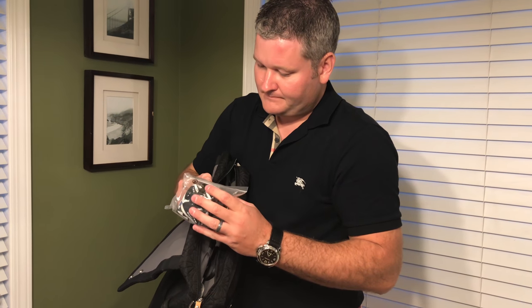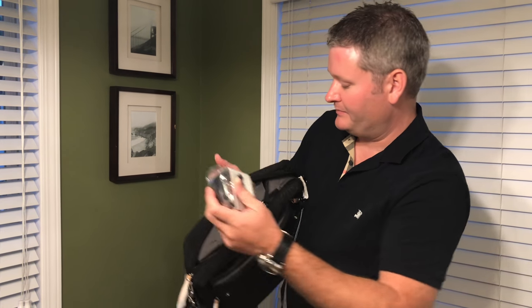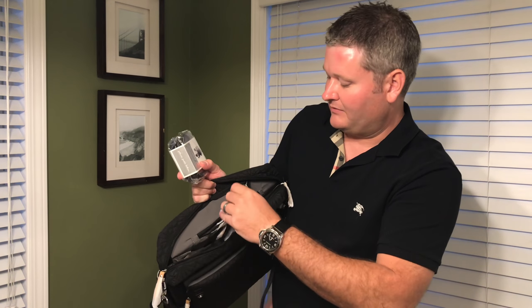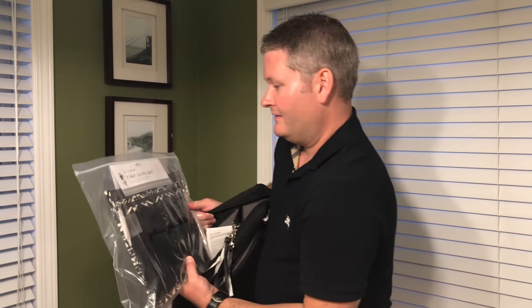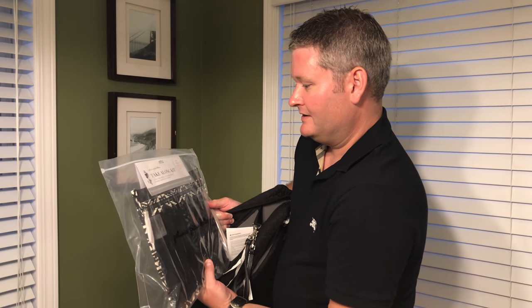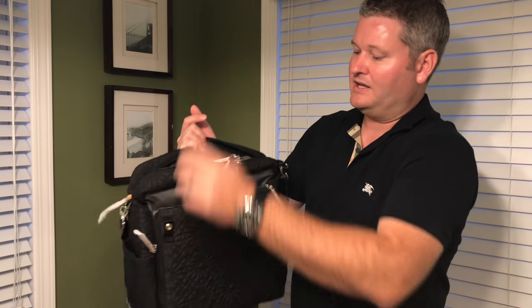There's a pacifier porter as an add-on, and this thing right here is called the Valet Stroller Clips. You can get a lot of add-ons — check the link in this video's description to find them. There's also the take-along kit. Very cool stuff.